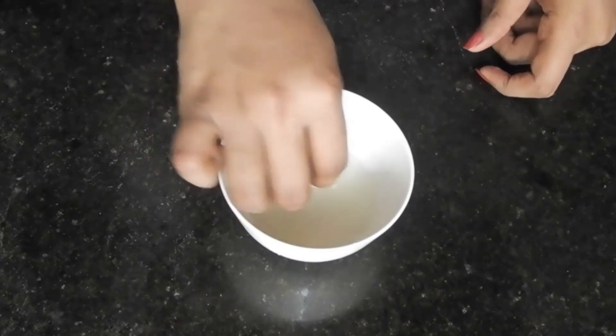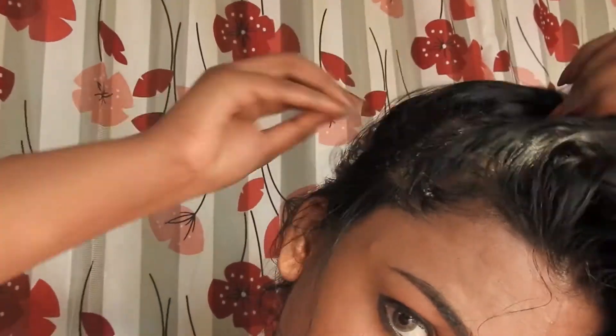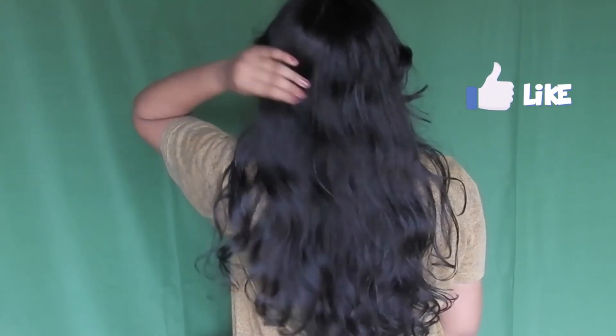Using a cotton ball or just your fingertips, apply it to all of your scalp and hair. Massage it for around 5 minutes and let it stay for 15 to 30 minutes. Later on, wash it off with a mild shampoo and conditioner. You may use this hair growth serum two to three times a week.